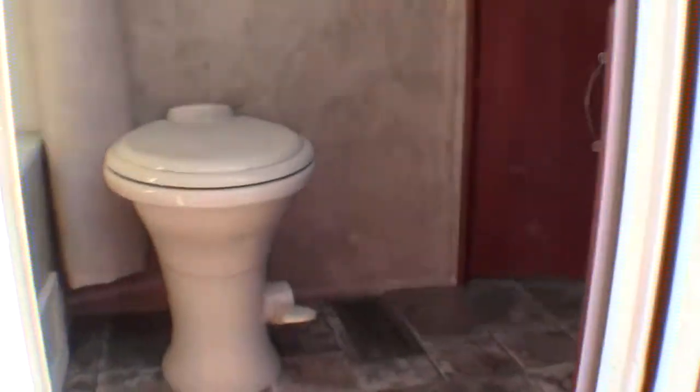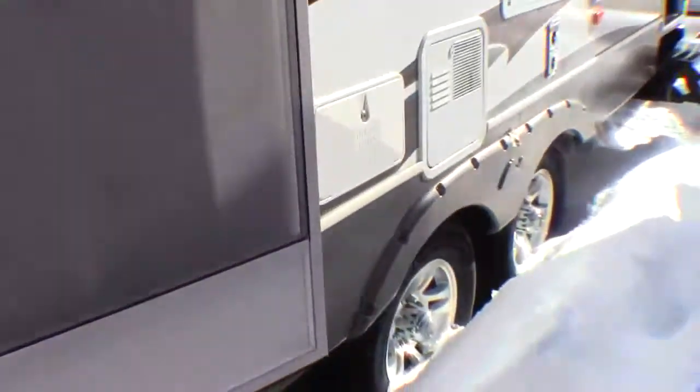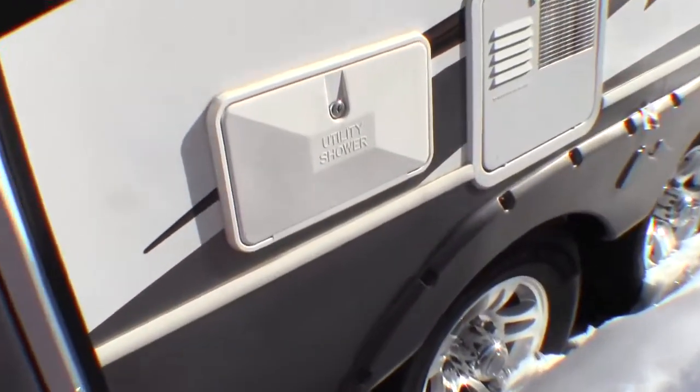There's a nice power awning — just push a button and it goes out. There's a door from the outside right to the bathroom; we'll see more of that from the inside in just a minute. There's an outside shower right here. Behind this door is your black tank flush — you just hook a hose up to that and it cleans your black tank out.